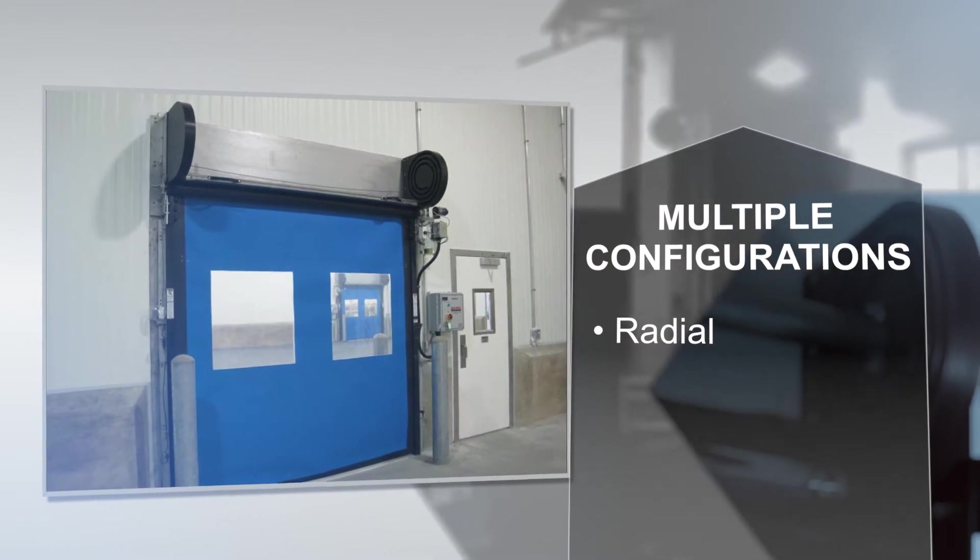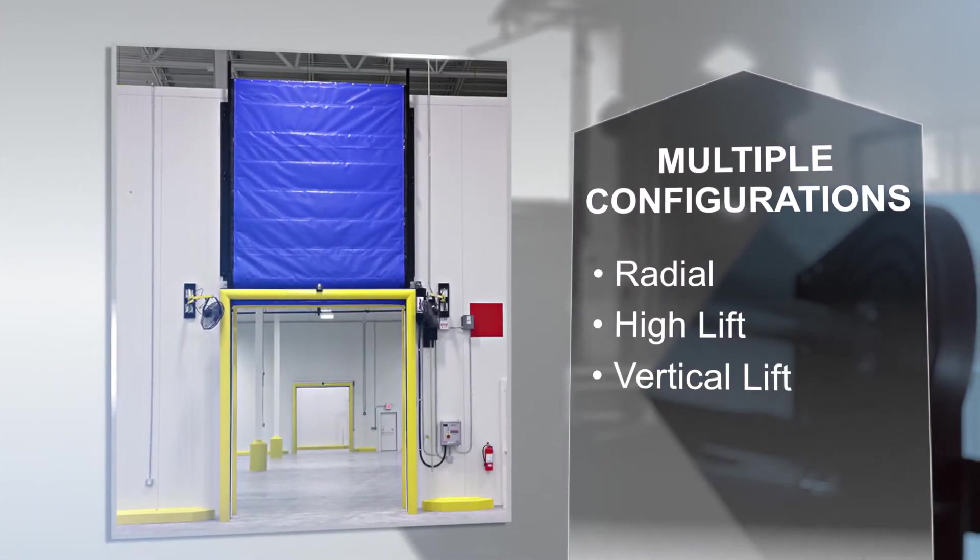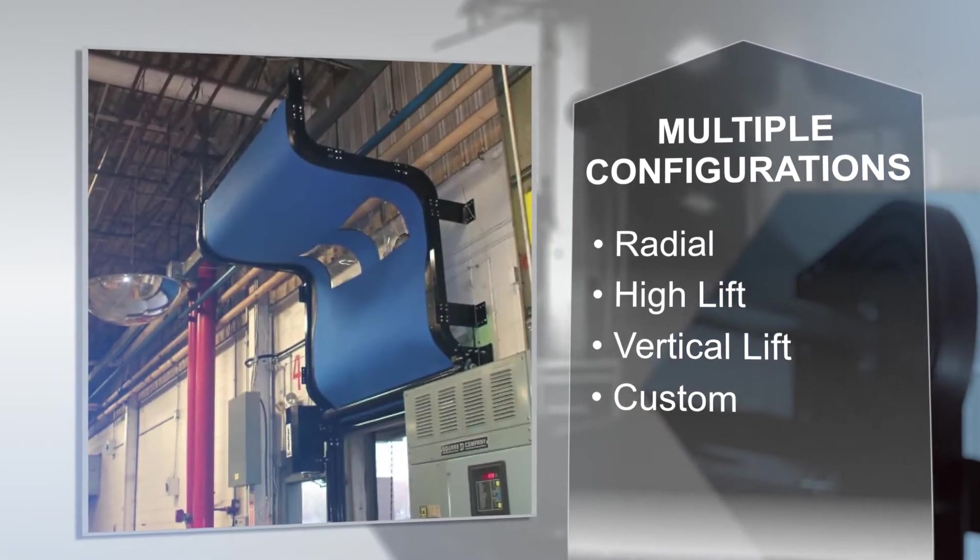This same durable design works in a wide variety of applications. The versatile tracks can be configured to fit virtually any kind of installation.